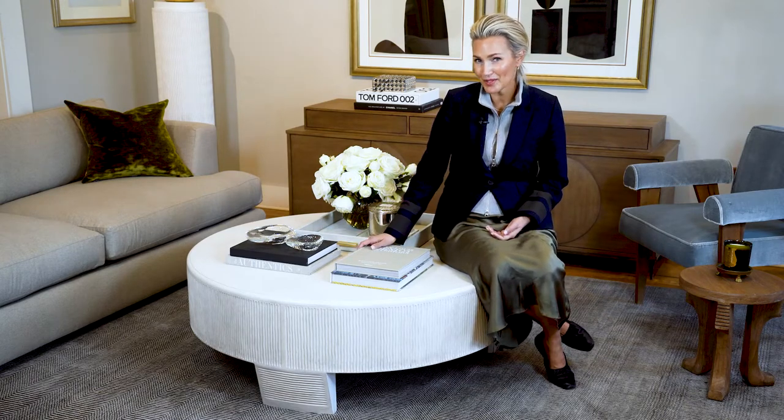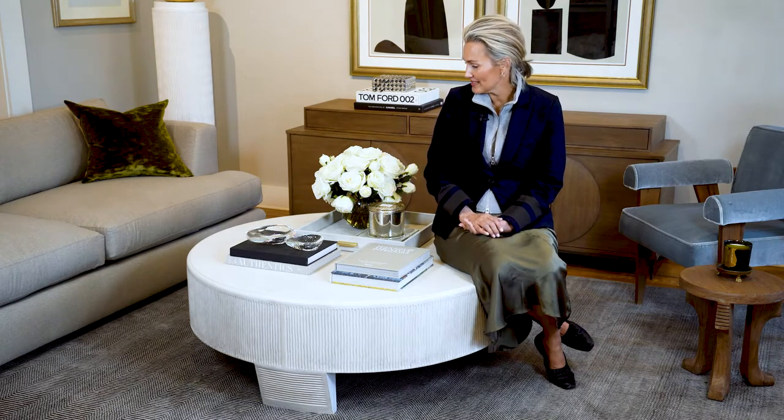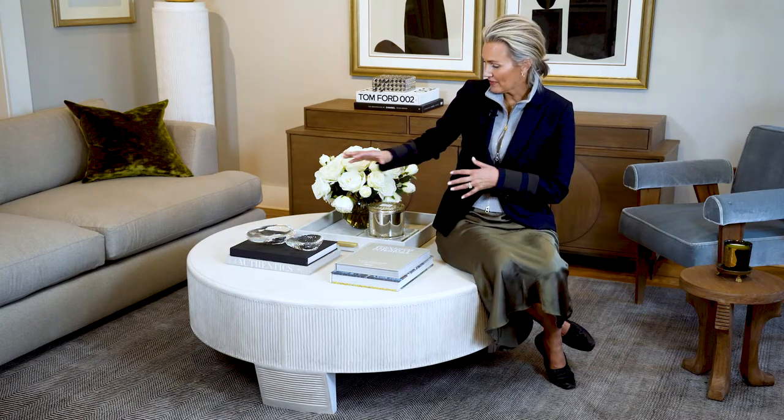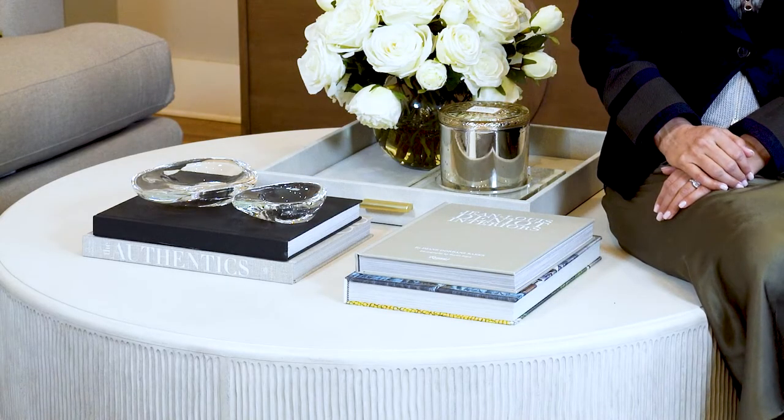It looks smart because we have books. Doing something on a round is always kind of an interesting thing, so having a couple of different groupings makes that space feel really whole and complete. Again, this is the Luca cocktail table.